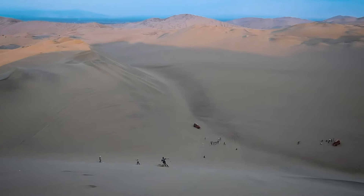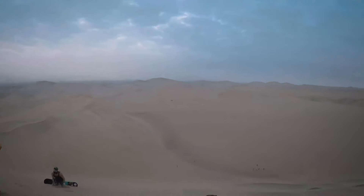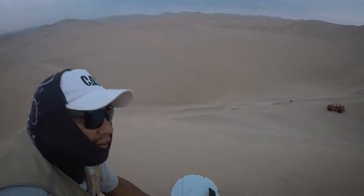Sandboarding stop 2 was much steeper. Even the pros had some issues. You had to keep your arms in and control the angle of your feet. I forgot the feet halfway down, so even my GoPro didn't want to stay on.